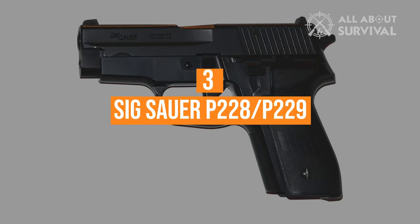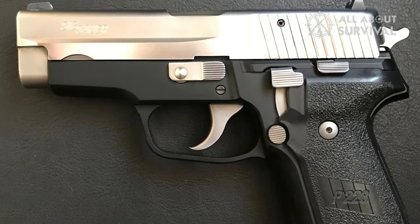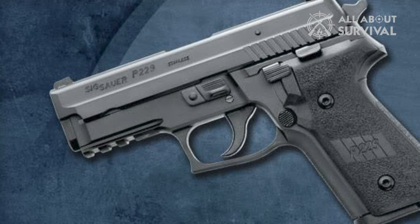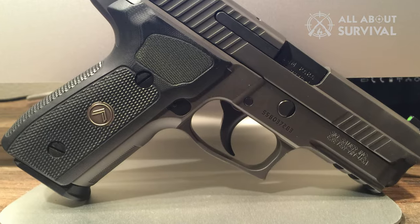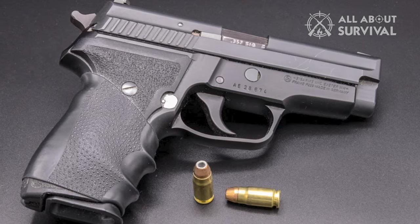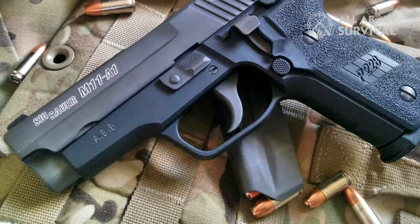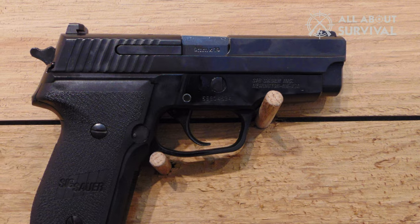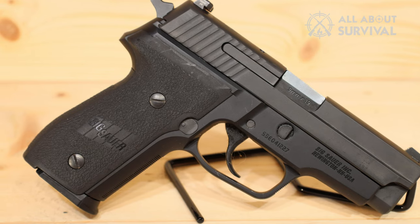Number 3, SIG Sauer P-228 and P-229. The P-228 was originally developed as a more compact version of the P-226 and was adopted by the United States Army. The P-228 later developed into the P-229; the two guns are essentially the same, with the P-229's slide built from stainless steel rather than the P-228's carbon, allowing it to handle the higher pressures of .40 S&W and .357 SIG rounds. The .357 SIG version of the P-229 serves as the main sidearm of the United States Secret Service. The P-228 was technically discontinued, but the same gun as the SIG Sauer M11A1 is still being made today — identical to the original P-228 with only the markings being different.